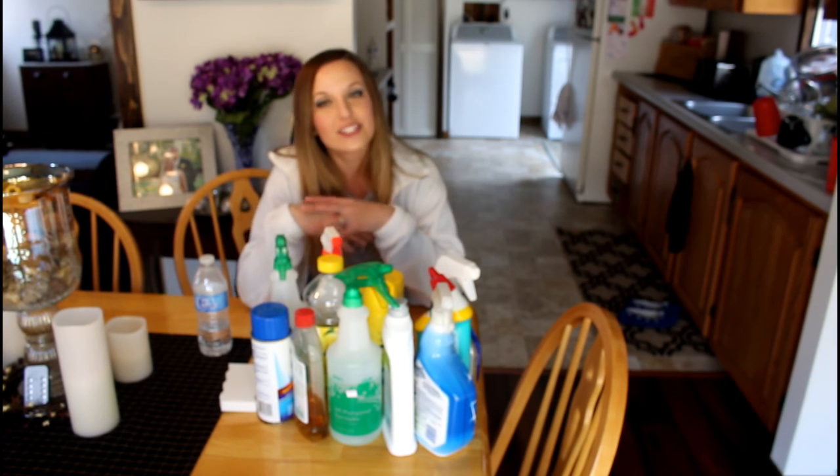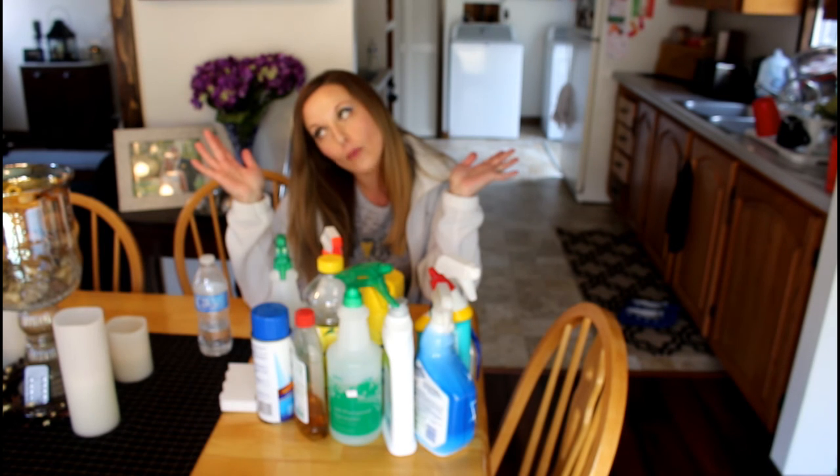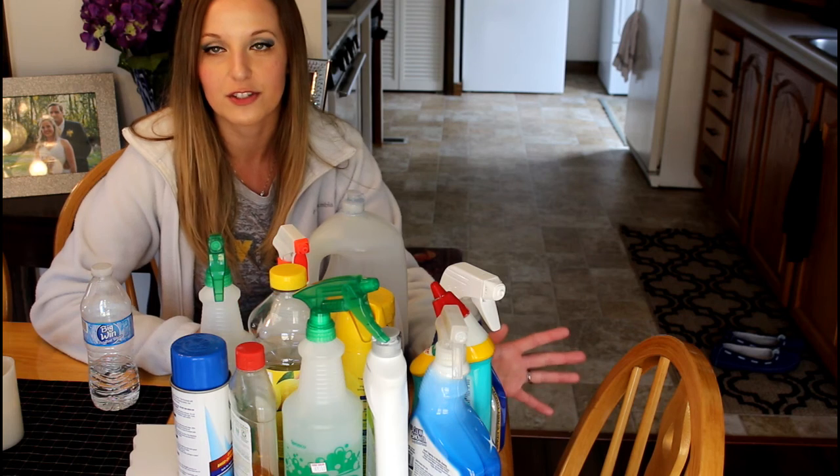Hey guys, welcome back to my channel. I haven't showed you guys my cleaning products in a long time — I forget the last updated cleaning product video I showed you guys, but it's been a while, at least a year or two. I thought I would just show you guys everything that I use to clean with in my whole entire house — all the cleaning stuff I have on hand. I wanted to zoom in a little bit better so you guys could see.